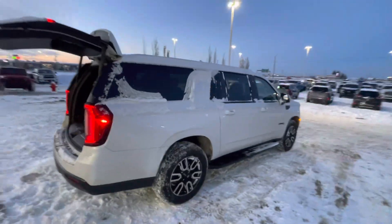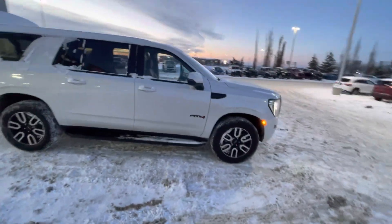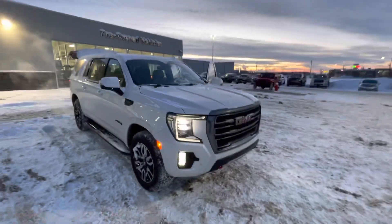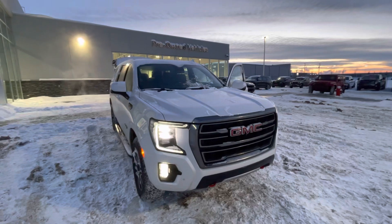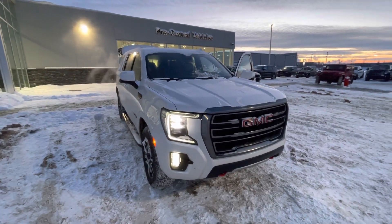One more look around — this is a 2023 GMC Yukon. I'm really excited and I hope we can make a deal and get this delivered out to you as soon as possible. If you have any questions, my name is Logan at Sherwood Dodge. Give me a call at 780-721-6291. Thanks and have a great day!